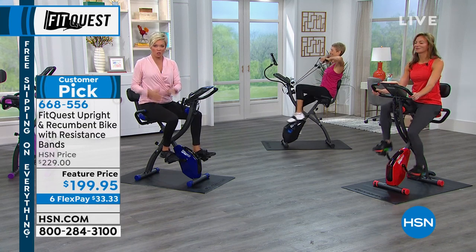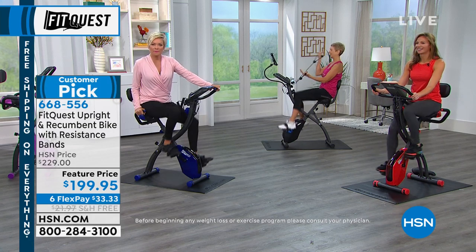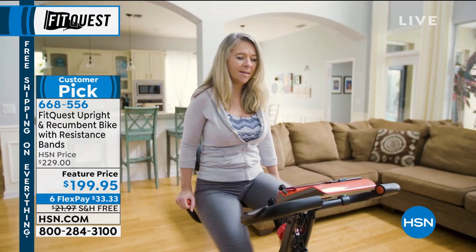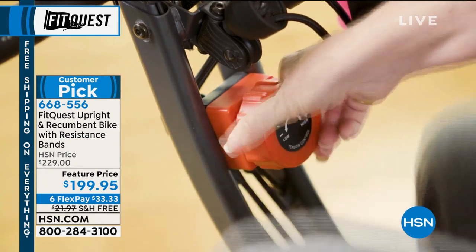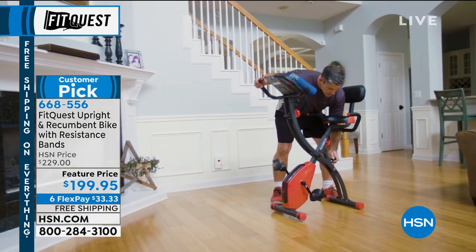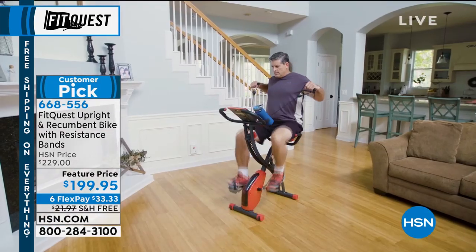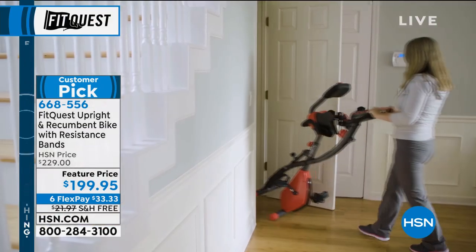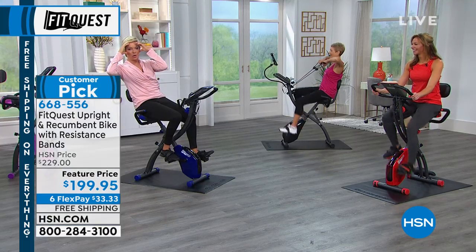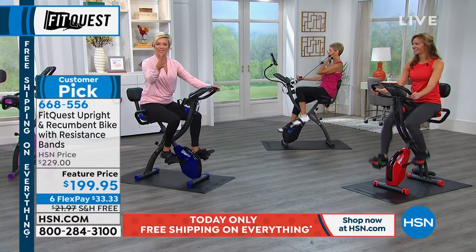How long ago did you start riding the FitQuest bike, Myra? Our son and daughter-in-law surprised me at Christmas last year. I had been on a weight loss journey — I wanted to reach 125 pounds lost but couldn't get there. They surprised me with this bike, so I started riding the end of December and first part of January of this year. As a result, I've lost 70 pounds this year alone.